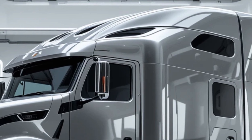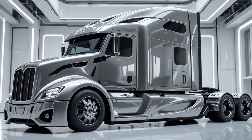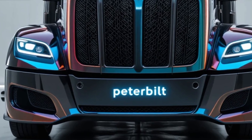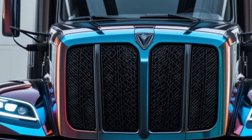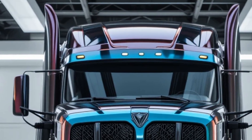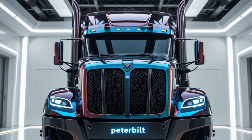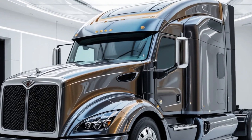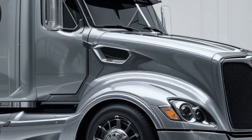Performance is where the Peterbilt 579 truly demonstrates its strength. The 2026 model offers a variety of powertrain options, including advanced diesel engines and alternative fuel choices that cater to different operational needs. These engines are paired with efficient transmissions that provide smooth shifts and better power delivery. The truck is engineered for long-distance hauling with durability and efficiency as top priorities. Advanced aerodynamics, lightweight materials, and improved engine technology all contribute to better fuel economy without sacrificing power.